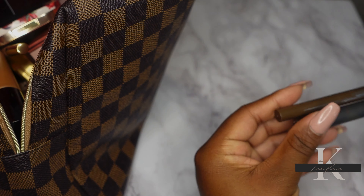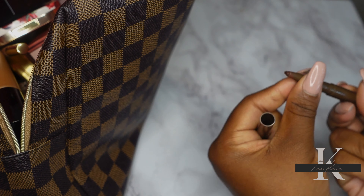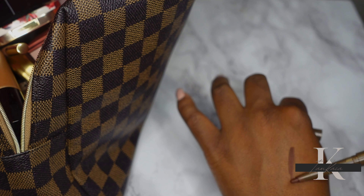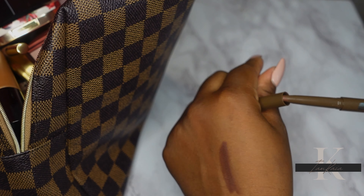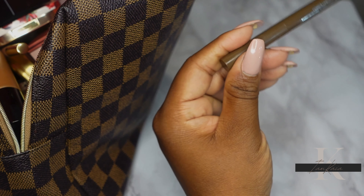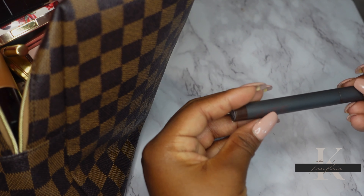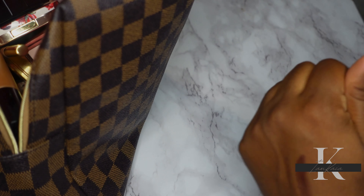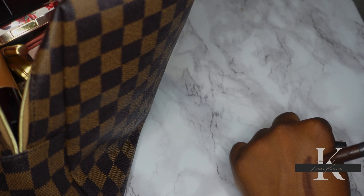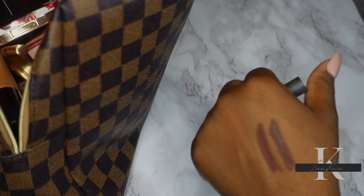I'm going to be using two lip liners. The first is from Buxom in the shade Creamy Chocolate — let me swatch it for y'all, this is what it looks like. The second is from Bite Beauty in the shade Midnight Ride — a very chocolatey color. They're actually very similar, so these are the two lip liners I'll be wearing.